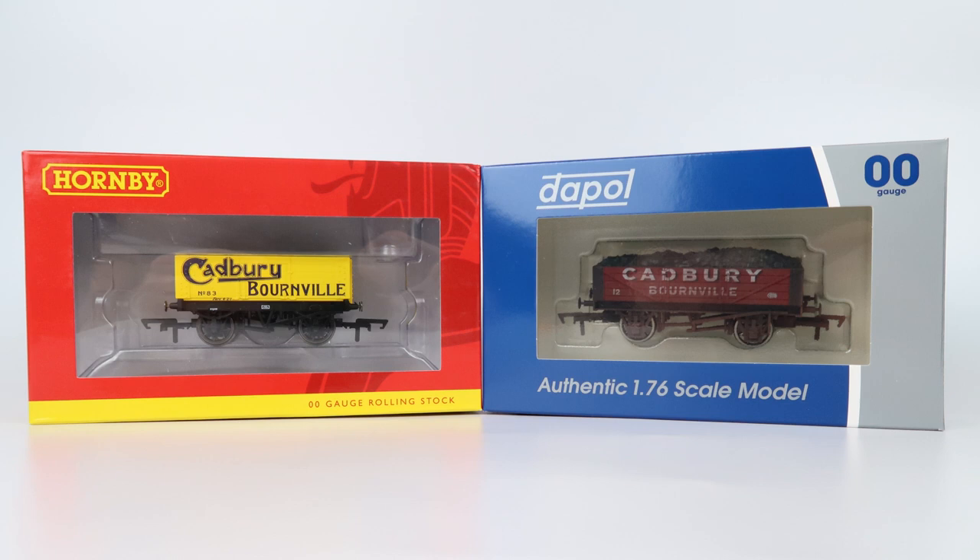And here they are. As you can see, similar packaging with the clear front window. The Hornby probably edges it on how well protected the model is and the fancy design on the box, but no one's buying these for the boxes. Let's look at the Hornby in more detail.